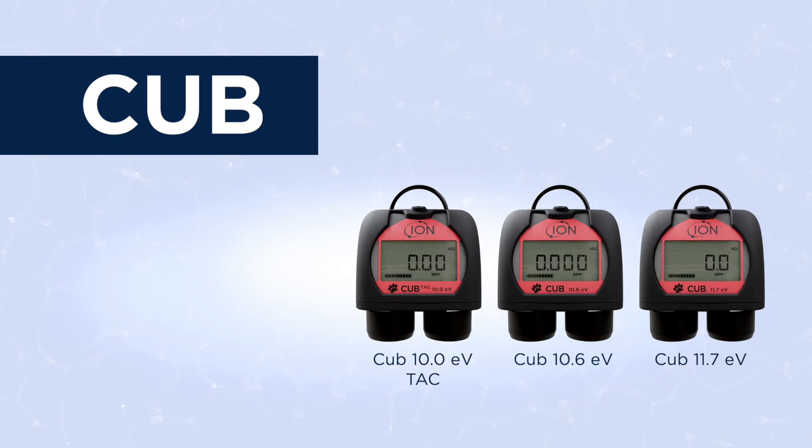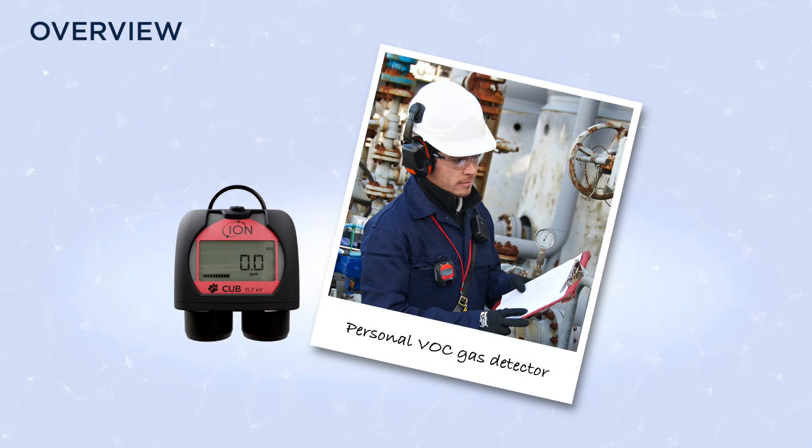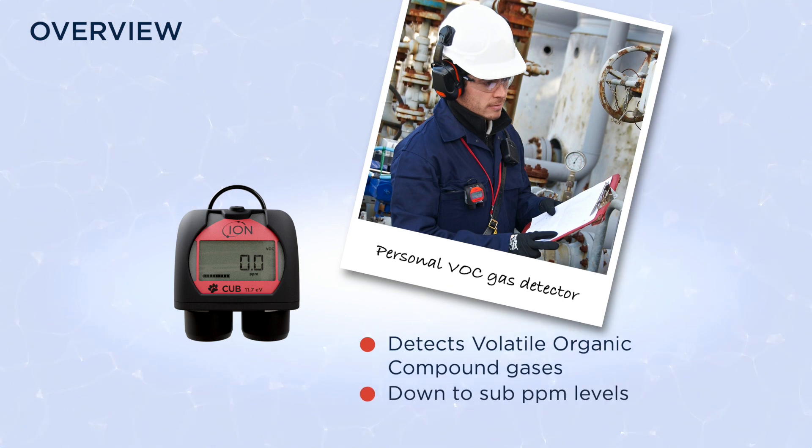IonScience presents the CUB 11.7 EV. This CUB is a personal VOC gas detector capable of detecting a wide range of volatile organic compound gases down to sub ppm levels.